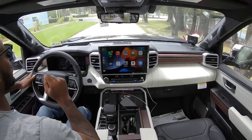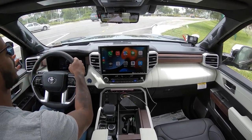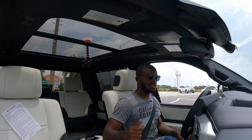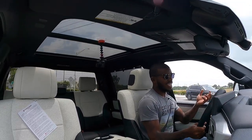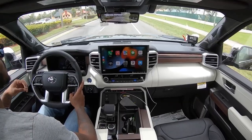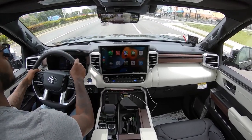The powertrain specs: 3.5-liter twin-turbo V6, 437 horsepower, 583 pound-feet of torque, hooked up to a 10-speed automatic transmission. It's a good powertrain. With the iForce Max, you get electric assist, and the battery pack lives underneath the rear seat. With the truck in sport mode, it really wakes up. The technology Toyota offers is impressive: heads-up display, large infotainment, and a digital rear view camera mirror — with a traditional option if you prefer.